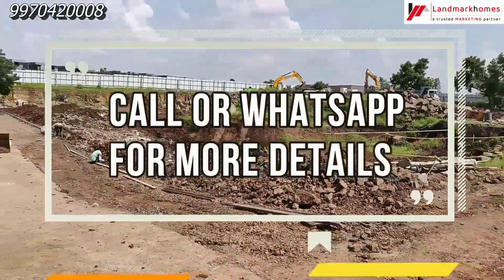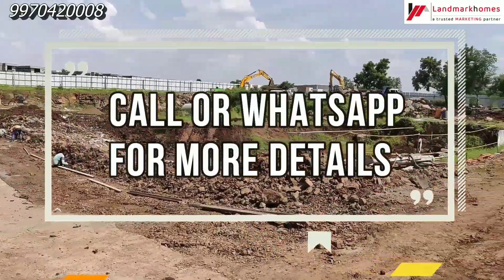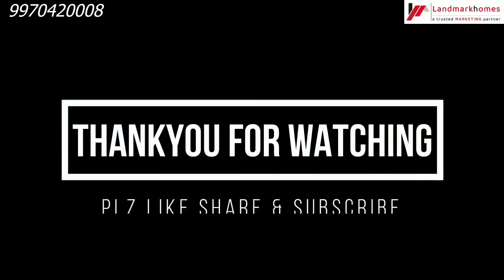You can call us for booking, offers, and discounts. You can also contact us on WhatsApp. Friends, let us know how you felt about this video in the comments. Don't forget to subscribe to the channel. Thank you very much for watching.